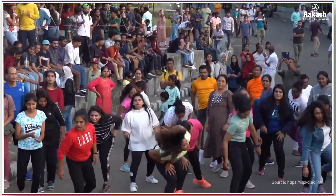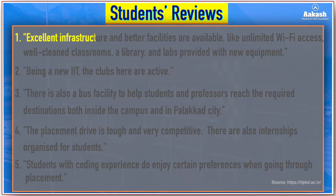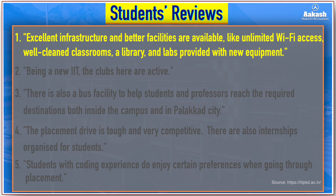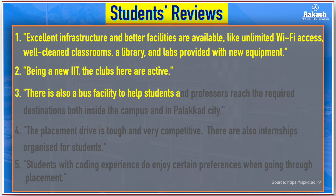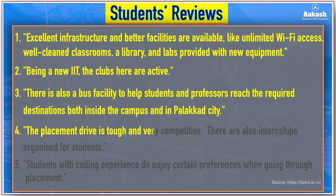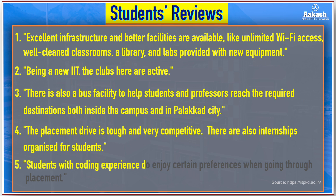The IIT also has a Society for Promotion of Indian Classical Music and Culture Among Youth. Here are student reviews collected from various trusted websites: IIT Palakkad has excellent infrastructure including unlimited Wi-Fi, well-cleaned classrooms, a library, and labs with new equipment. Being a new IIT, clubs are very active. There is a bus facility for students and professors both inside campus and in Palakkad city. The placement drive is tough and competitive, with internships organized for students. Students with coding experience enjoy certain preferences during placements.